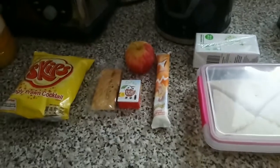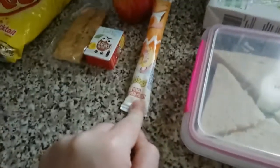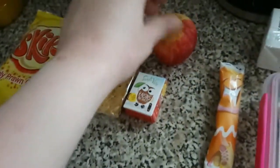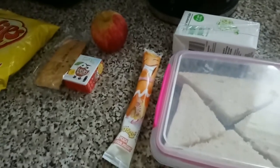It's Tuesday the 12th of June, and Lily has a lemon curd sandwich with the crusts cut off, a peach frube, some raisins, a forest fruit bar, an apple, some Skips, and an apple juice — because she's left her beaker at school and we had one of those in the fridge, so I thought that'd be handy for her to use today.